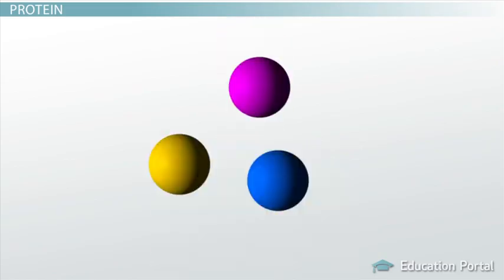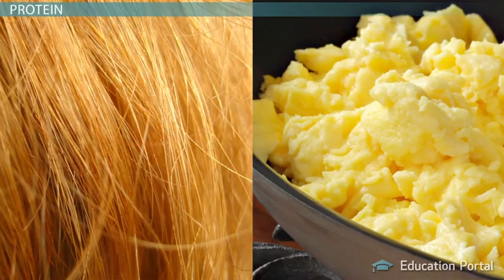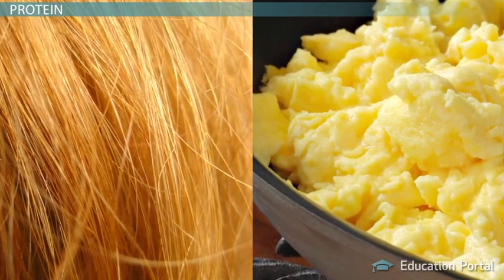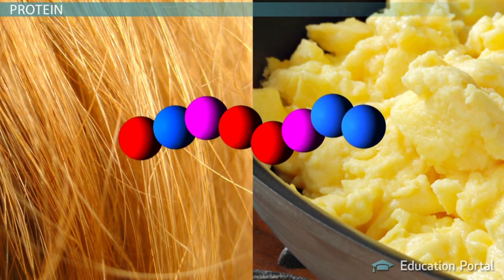Proteins are all similar in that they are made up of chains of amino acids. These basic building blocks of proteins are linked together by unique chemical bonds called peptide bonds. So you could take a lock of your hair and a pile of scrambled eggs, and even though they look very different, at their molecular core they are both simply chains of amino acids bonded together.